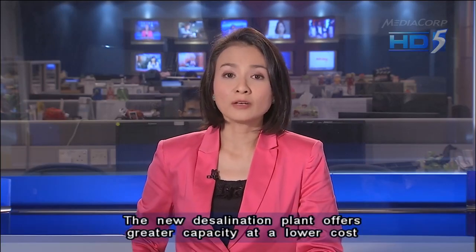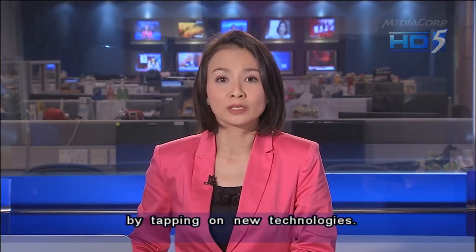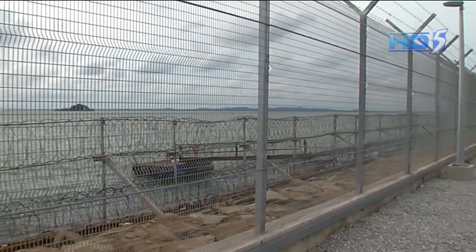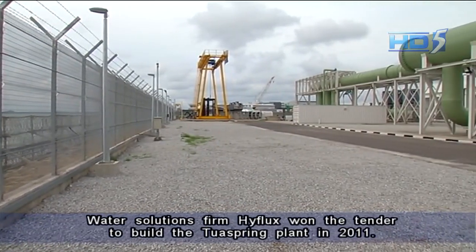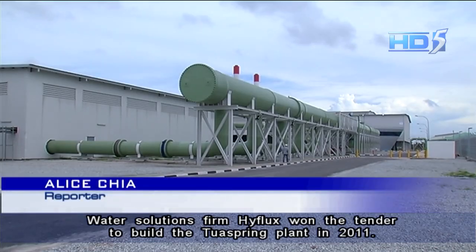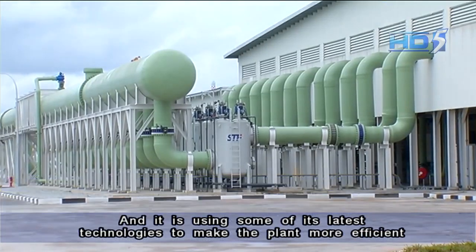The new desalination plant offers greater capacity at a lower cost by tapping on new technologies. Singapore's newest desalination plant has been two years in the making. Water solutions firm High Flux won the tender to build the Tuas Spring plant in 2011, and it is using some of its latest technologies to make the plant more efficient at producing potable water.